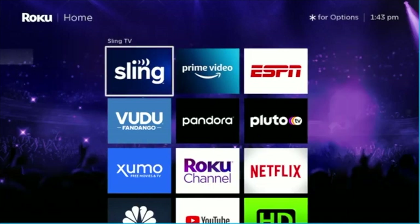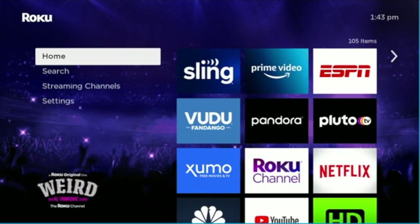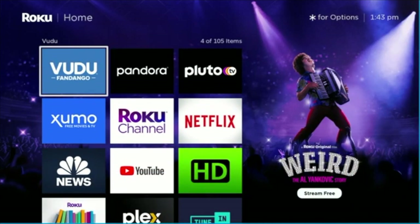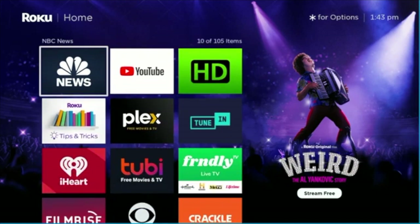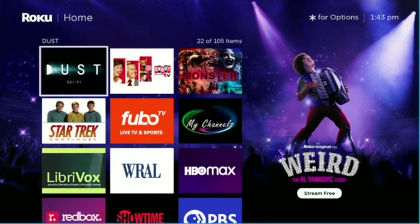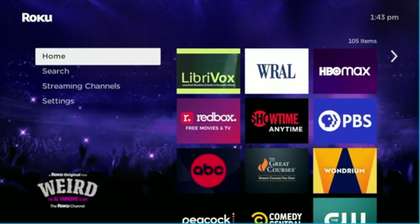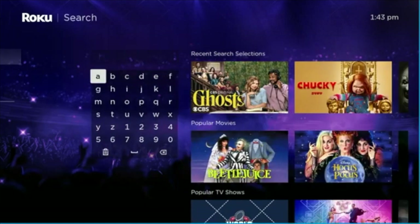Hello, this video is brought to you by TheStreamingAdvisor.com — tailor your entertainment with streaming. Today we're going to show you something really cool that Roku has added to its operating system through a rolling update. Roku now has a way to set up a universal playlist that allows you to put content from anything that Roku can stream into one place and find it.